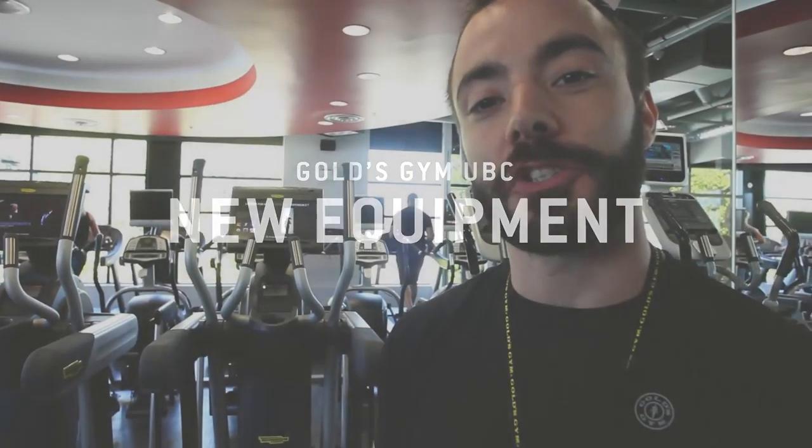Hey you guys, so I'm going to get Kyle today to show you — from Sigma Chi — he's going to show you some of the new equipment that we've got here in the gym. Alright, let's go check it out.